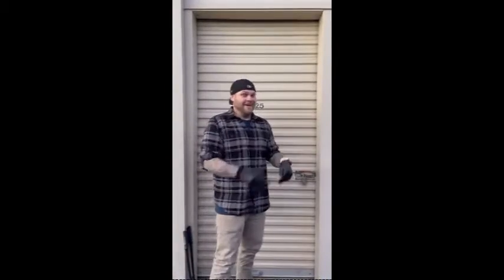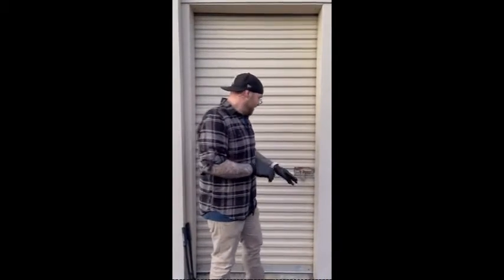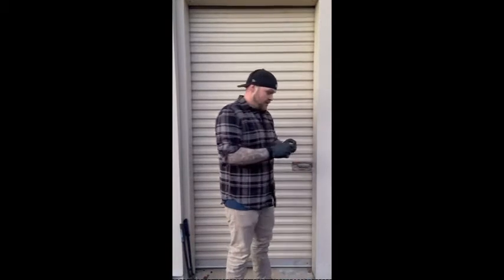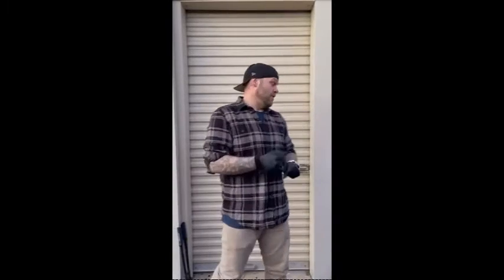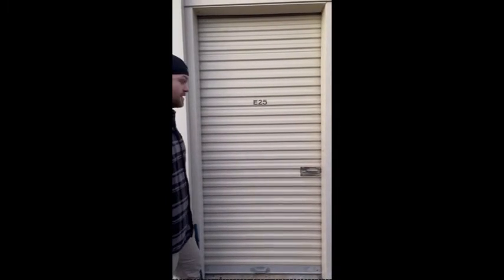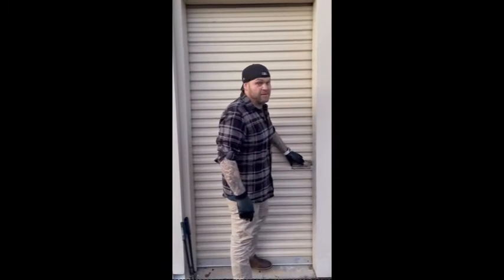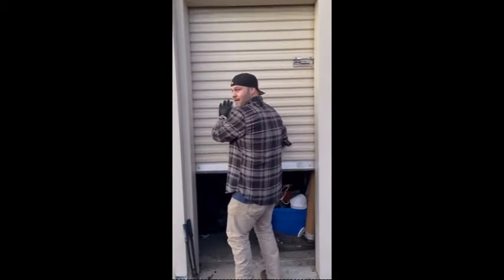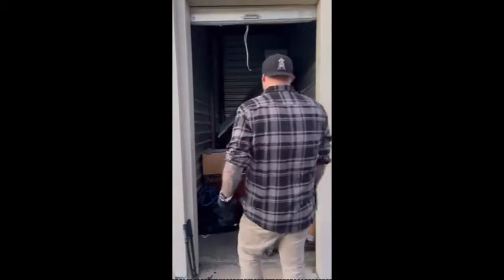Fingers crossed. Exciting. We can do it, we got this. This is technically our first storage unit we've bought. Ready? There better not be more than one box in there. Oh my god. Score!